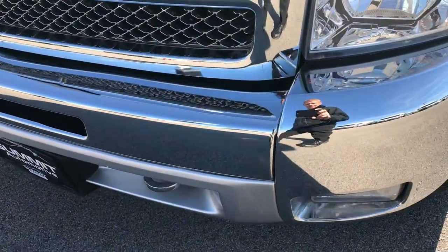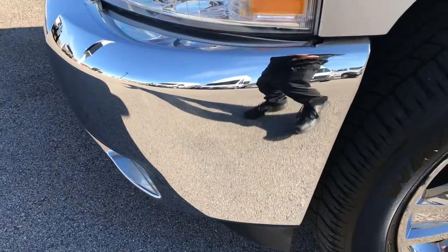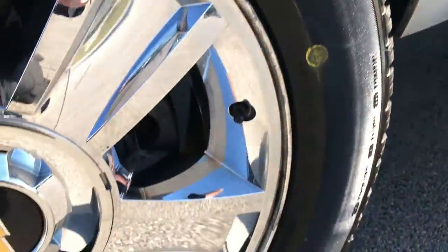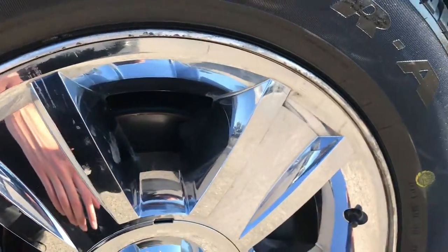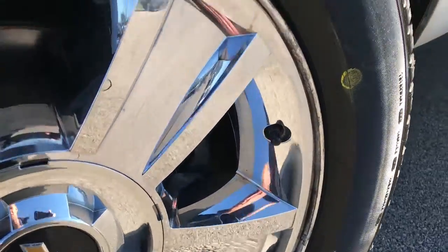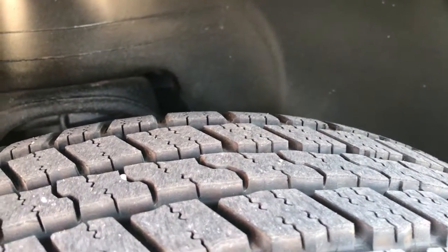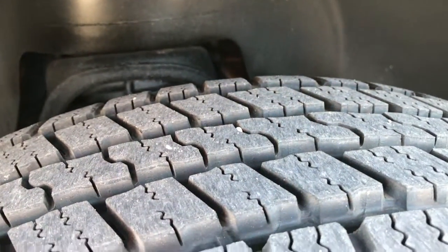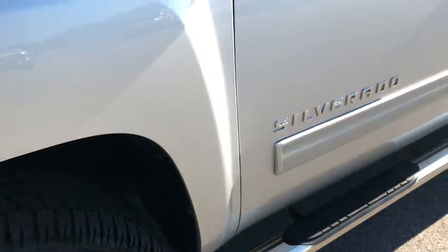No major dents or dings on the front bumper. It has factory fog lights. The chrome is in really nice condition. This truck has Goodyear Wrangler SRA tires — these are 275-60R20s and they are on the factory 20 inch alloy rims with the chrome covers. You can see that these tires are like brand new. I'd say 95 to 100% of the tread left on these tires — very, very new tires.